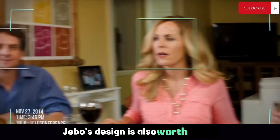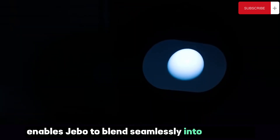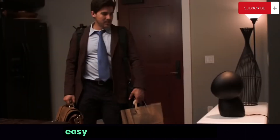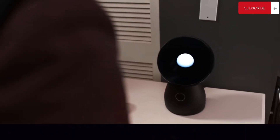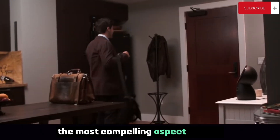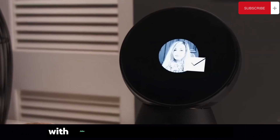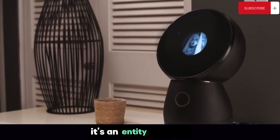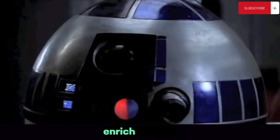Jibo's design is also worth noting — its sleek modern aesthetic is not only pleasing to the eye, but it also enables Jibo to blend seamlessly into your home. Its compact size and cordless design make it easy to move from room to room. But perhaps the most compelling aspect of Jibo is its potential to revolutionize the way we interact with technology. With Jibo, technology is no longer a tool — it's a partner, an entity that can understand us, interact with us, and ultimately enrich our lives.